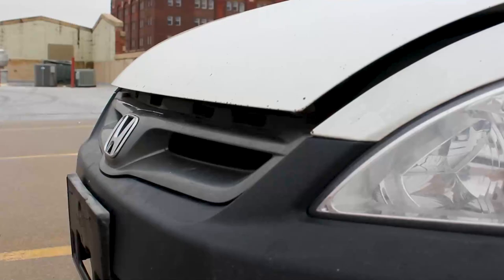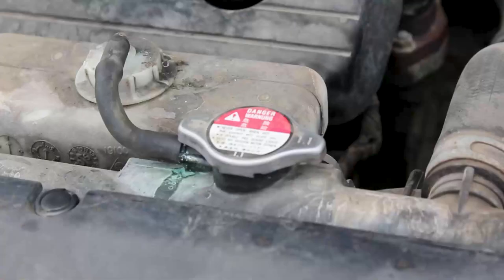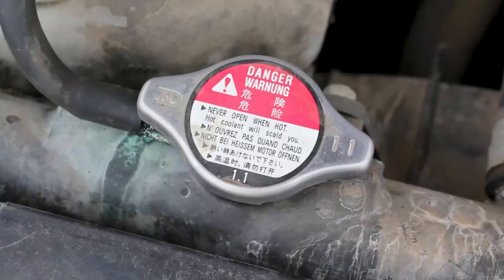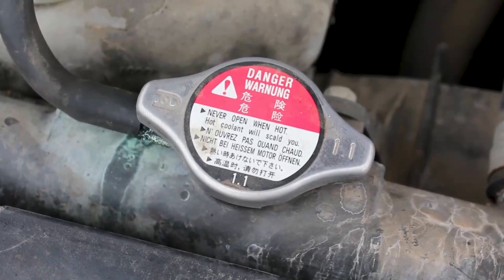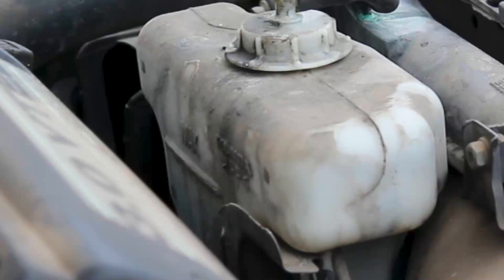The first thing when it comes to winterizing your car is checking your anti-freeze levels. Anti-freeze is important because it keeps your engine from dropping too low in temperature. When checking your anti-freeze, you want to look at the reservoir and check the markings. Make sure that there is a good amount in the reservoir and that it's the original color that you bought it in.